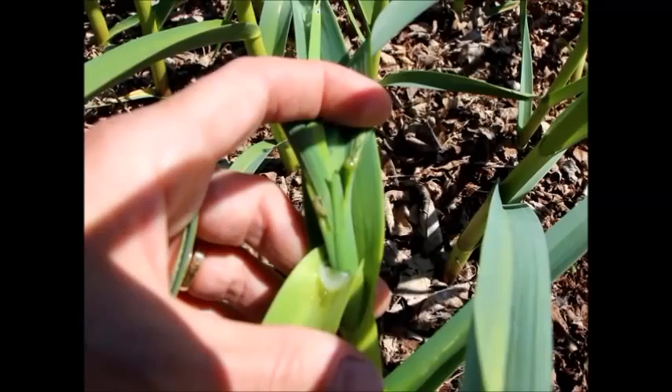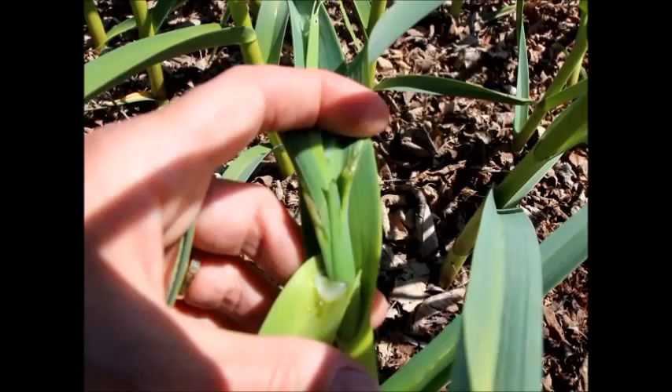I'm also going to talk to my garlic guy at the Cutting Veg — that's Daniel — and I'm going to ask him if he's seen these and what to do about them.